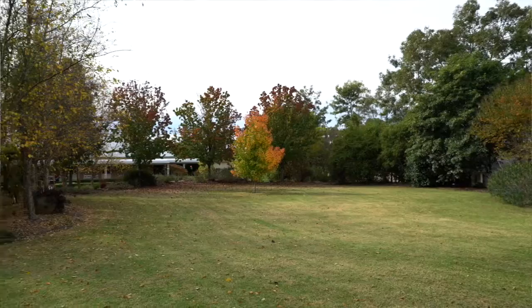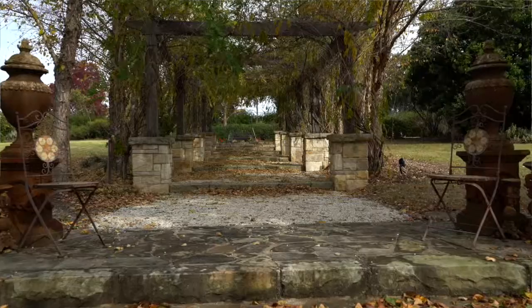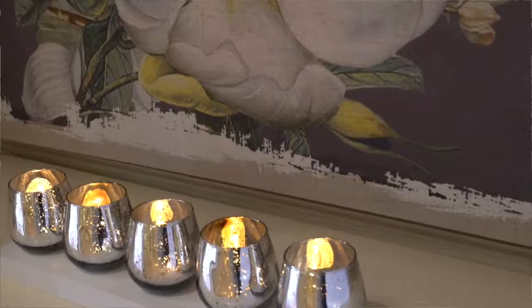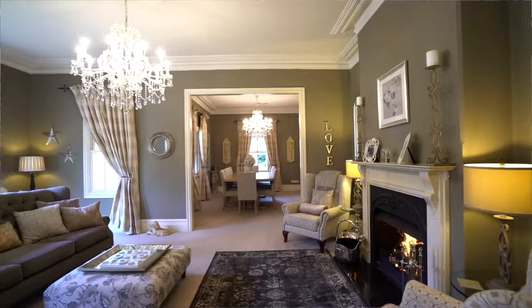The classic streetscape welcomes you to the tree-lined drive to the residence, where you will experience today's lifestyle with the benefit of a country feel. Take a walk around the park-like grounds or just relax and take in the surrounds. The attention to detail throughout the home is nothing short of excellence.